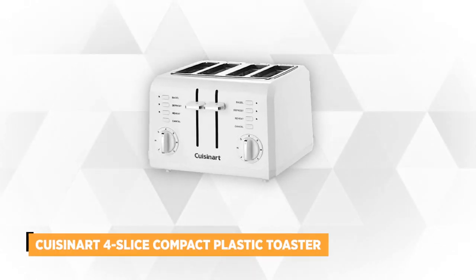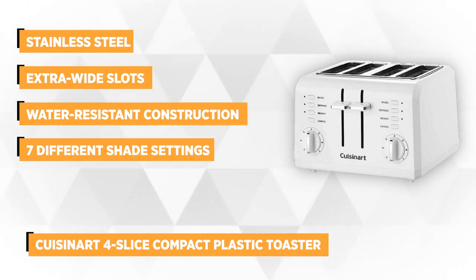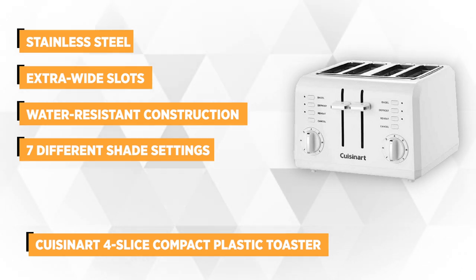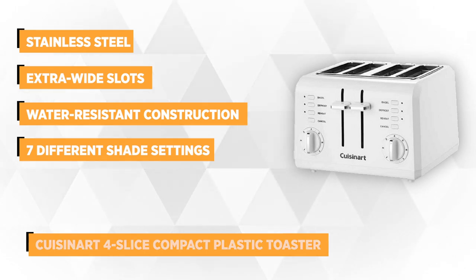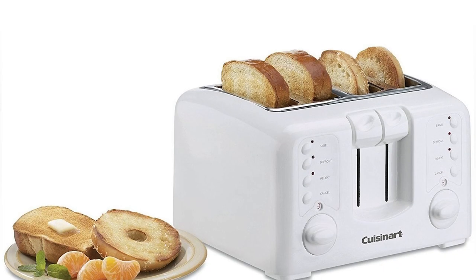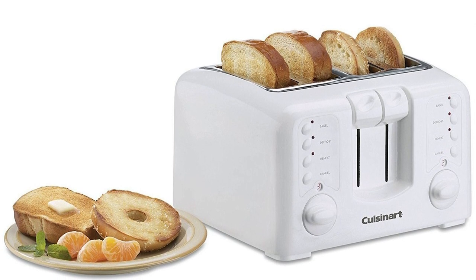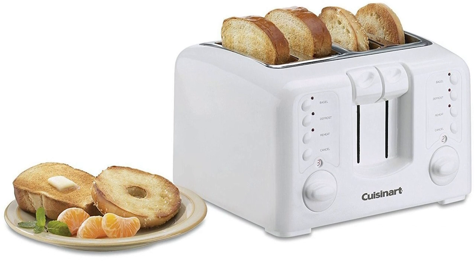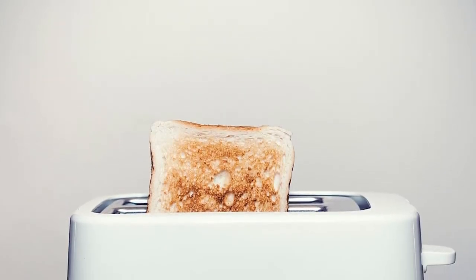Finally, at number five we have the Cuisinart Four Slice Compact Plastic Toaster. This compact toaster is a perfect addition to your kitchen countertop. With its stainless steel accents and classic style, it'll surely complement your kitchen interior. Its performance is one-of-a-kind, boasting powerful features such as defrost, reheat, and bagel functions. With the bagel function, enjoy the half-toasted side of the bread just the way you like your bagel — crispy on the top and chewy on the other side. If you prefer your whole bread to be crispy, then no need to press the bagel button.